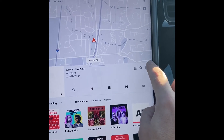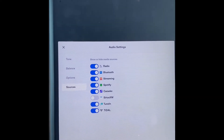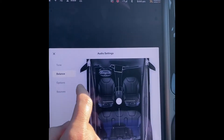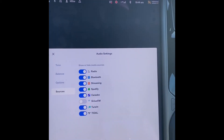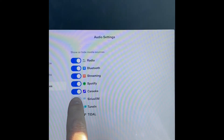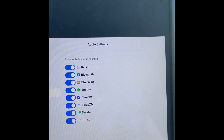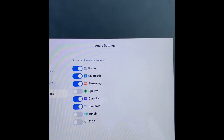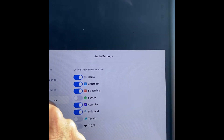What you want to do is click up here to audio settings and then click on sources. You've got tone, balance, options, and then sources. And what you'll see is that your Sirius XM is unchecked. Go through and check that and uncheck other things to get them out of your way if you don't subscribe to them.